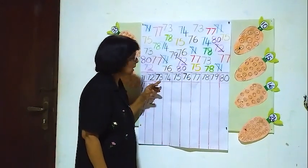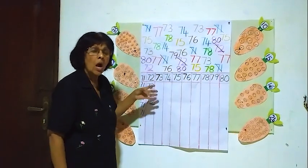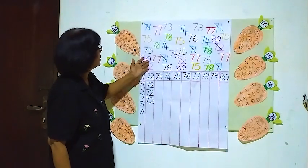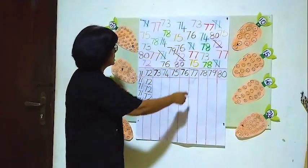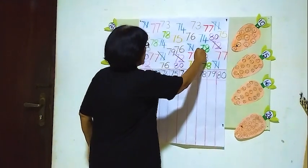Now 73. We will see how many 73's are here. We have a 73 — one.